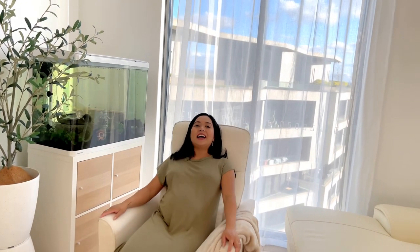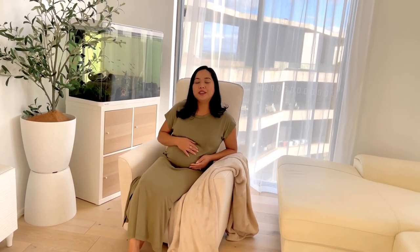Hi everyone, welcome back to K Lifestyle Channel. For this episode we are going to be talking about this amazing glider nursing chair that my husband just gifted me for our first baby. I am due to give birth to this wonderful princess in December and we bought this chair in advance.